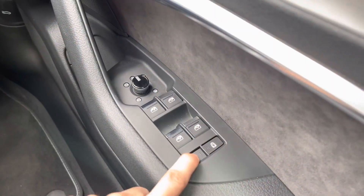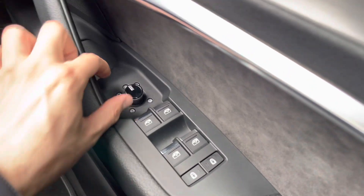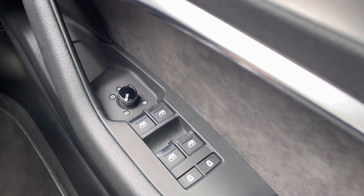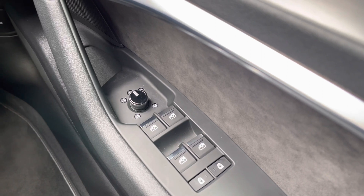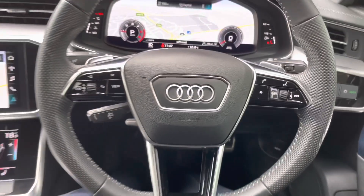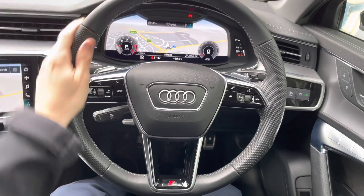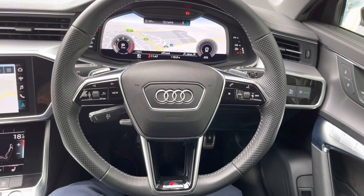Starting off in the cabin we have rear door locks for children, which is great if you've got a family. We also have electrically adjustable, heated and folding door mirrors — great for chilly winter mornings and tight parking spaces. Looking back we have the stunning 3-spoke leather multifunction steering wheel, meaning all the important controls are right at your fingertips; it's also very nice to hold and really sporty.